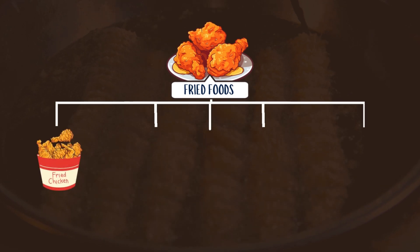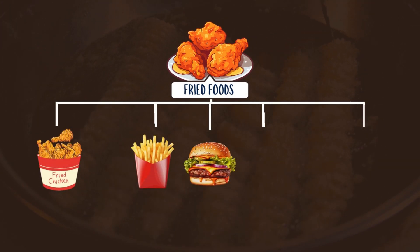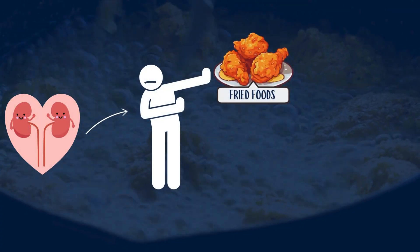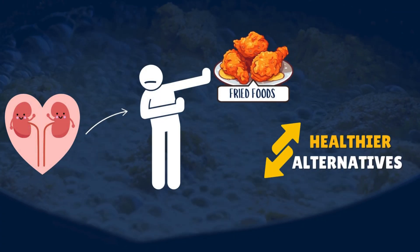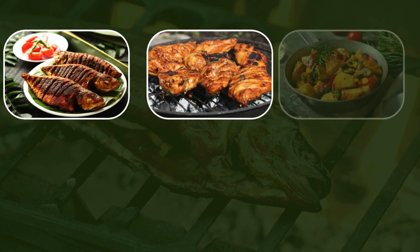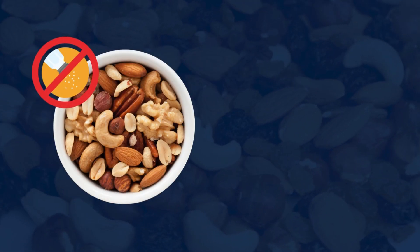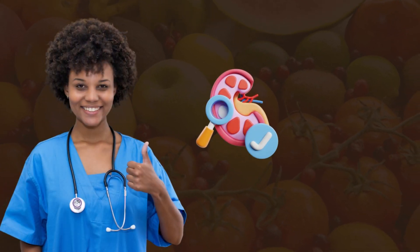To protect your kidneys, limit high-fat and fried foods including fried chicken, french fries, burgers, pizza, and processed snacks. Opt for healthy alternatives like grilled fish or chicken, roasted vegetables, baked sweet potatoes, and snacks like unsalted nuts or fresh fruit, which support kidney function and overall health.